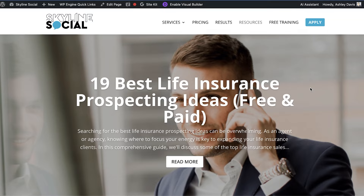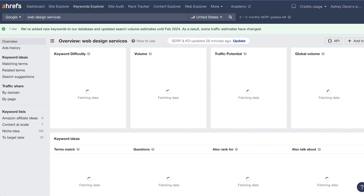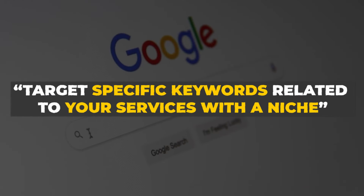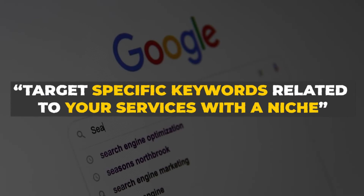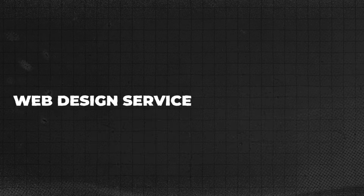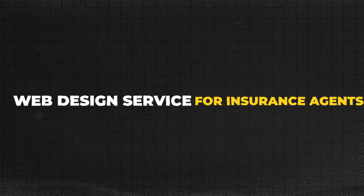Let me explain what I mean. Let's say you are a web design company. It will be very difficult for you to rank for the keyword "web design company" or "web design services" because if you look at the competition and the keyword difficulty it's going to be extremely difficult. But what you can do instead is target specific keywords related to your services combined with a niche — so instead of targeting "web design services" you could target "web design services for accountants" or for bookkeepers or for insurance agents and so on.